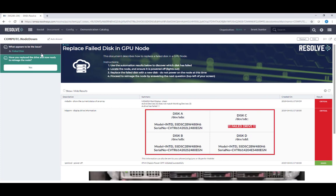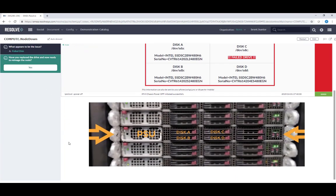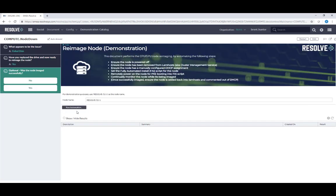Resolve locates the physical disk location of the failed disk in the node and can also provide an image to the operational staff or engineers showing which disk to replace. Once the drive has been replaced and the node is ready to be re-imaged, the engineer can click yes to proceed. The engineer can then start the automated imaging process by clicking the button.